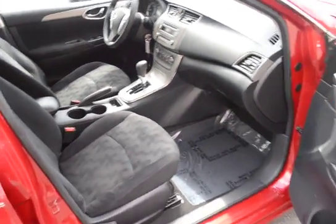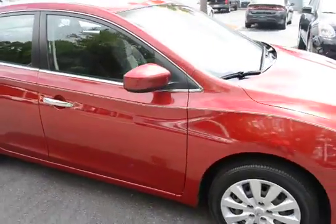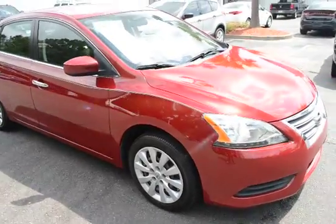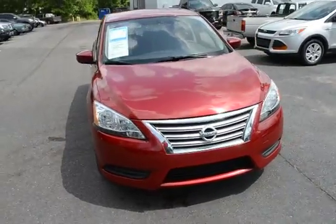For more information on this vehicle, you can visit us online at charlestonissan.com. You can give us a call here at the dealership, 843-571-2810, or come see us in person on Savannah Highway.